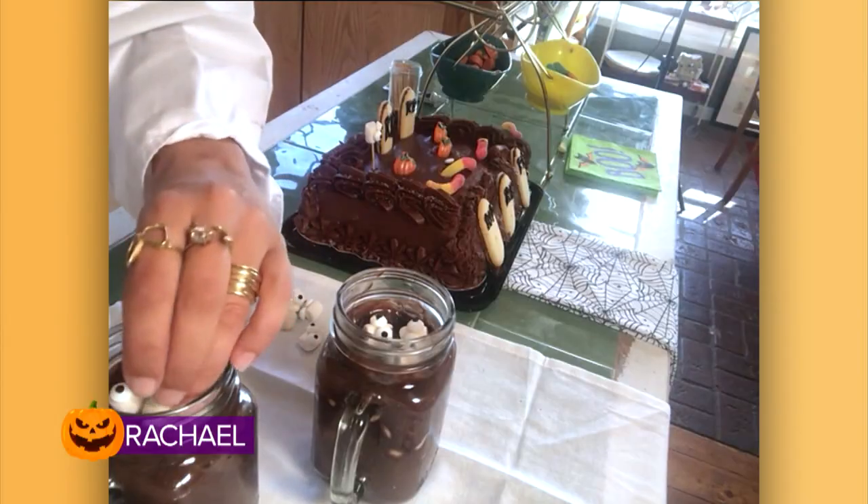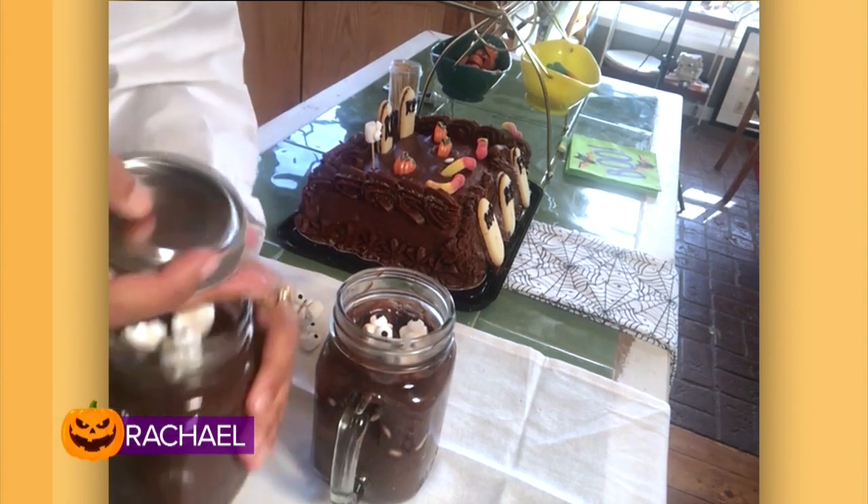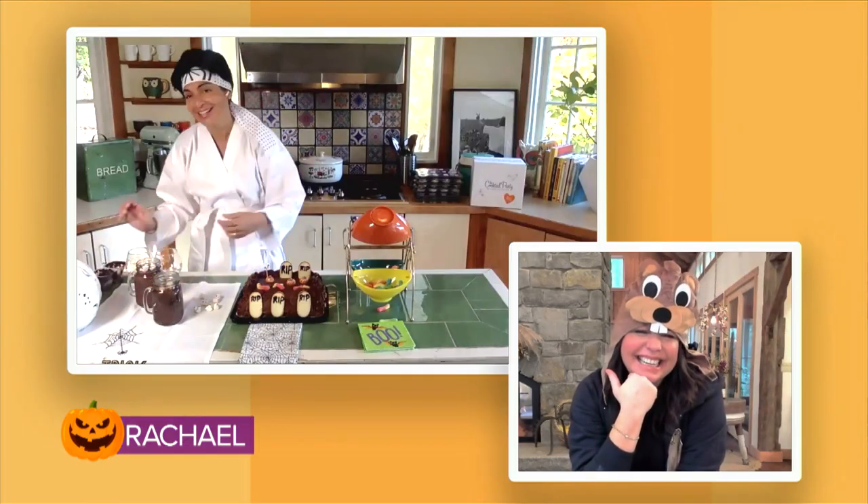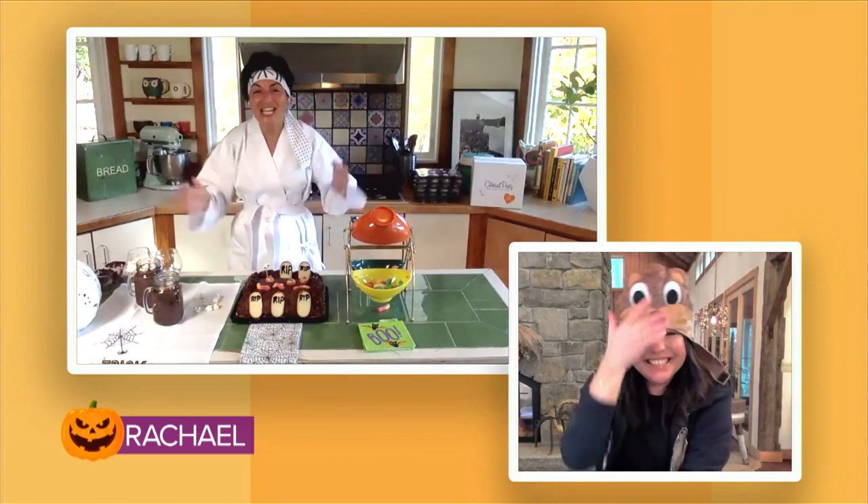When you display them and people open up their jar, open up the lid — I have served them with the ghostly pudding. That is ghoulishly cool, my girl. Ghoulishly cool. And easy, easy, easy.